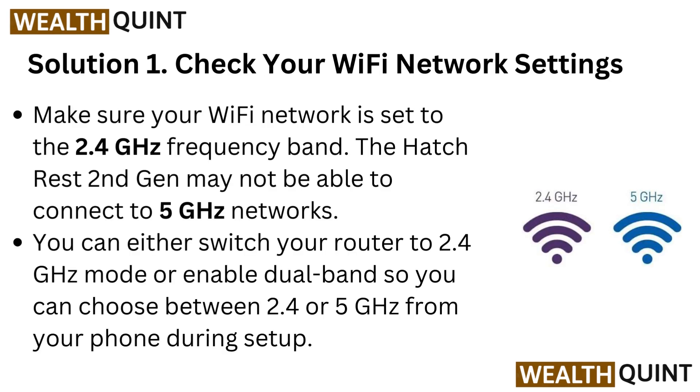Solution 1: Check your Wi-Fi network settings. Make sure your Wi-Fi network is set to the 2.4 GHz frequency band.